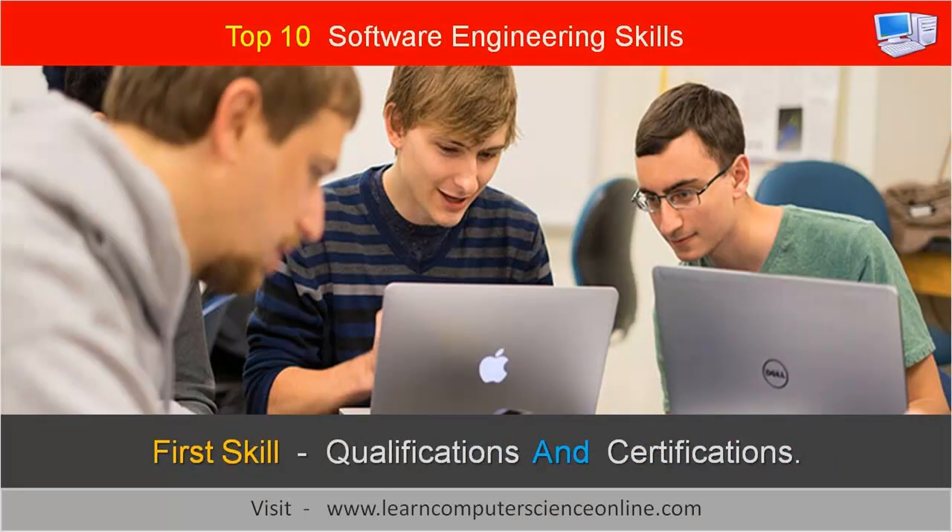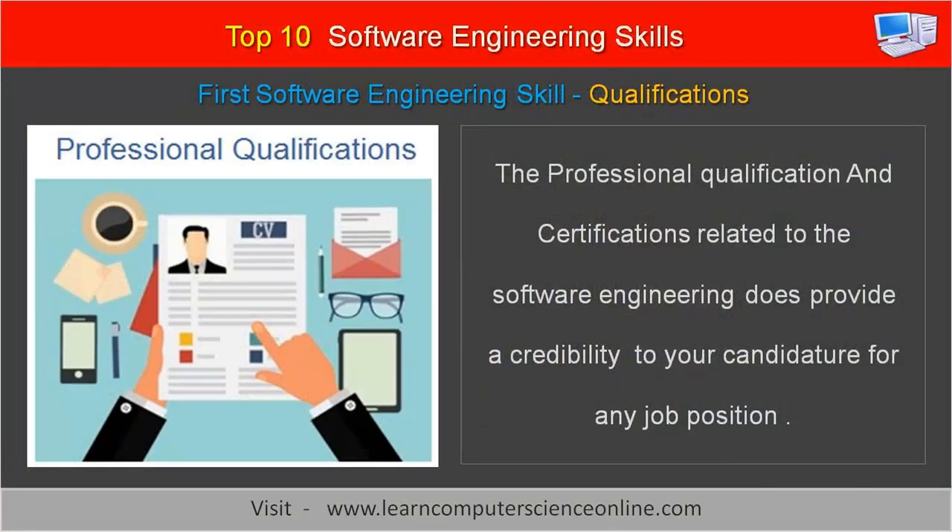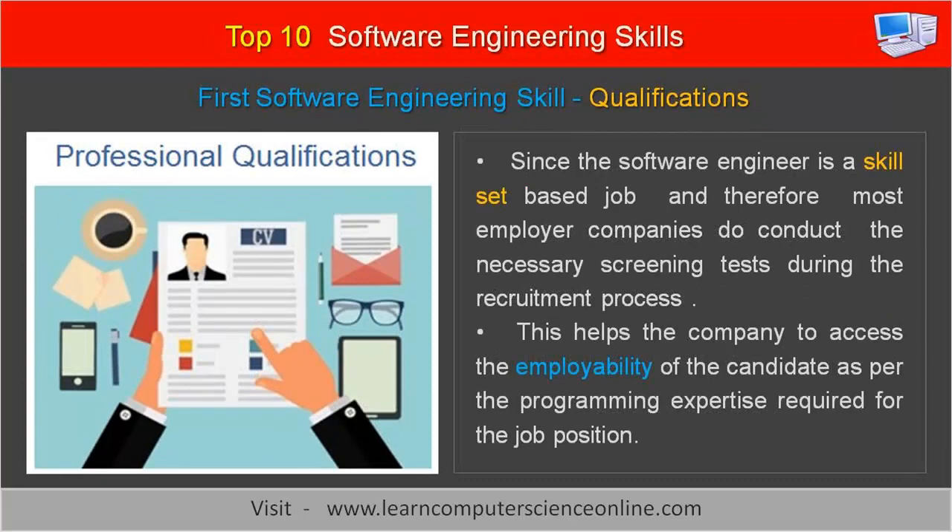The first important skill for a software engineer is to acquire professional qualifications and certifications. Although software engineering jobs are highly skill-set based, the requisite professional qualification or certifications related to software engineering does provide a credibility to your candidature for any position. It is advisable to have a degree in either software engineering, computer science, or any equivalent qualification. Most employer companies conduct necessary screening tests during the recruitment process to assess the employability of the candidate as per the programming expertise required for the job.